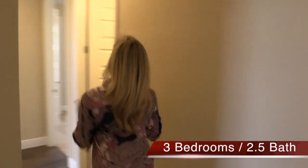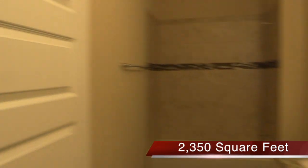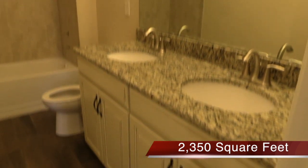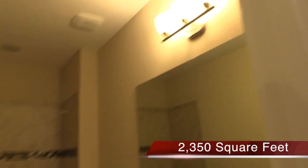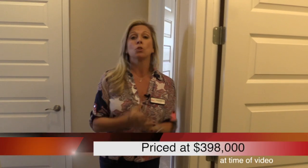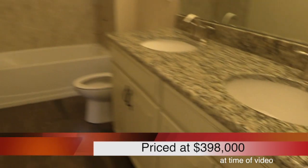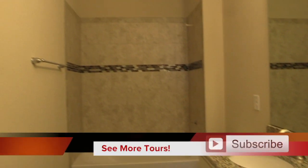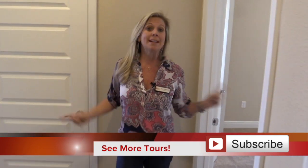Back over here, down this hallway to my left, you have your full bath. Because this is an inventory home, take special note of the design choices: antique white cabinets — not stark white but that off-white with a slight distressed look — really beautiful. They've chosen a gorgeous coordinating granite as well as the tile that goes up the wall in the shower with beautiful accent tile. Everything is beautifully color-coordinated and this wood floor continues throughout.